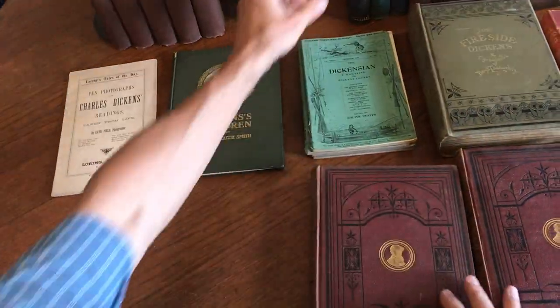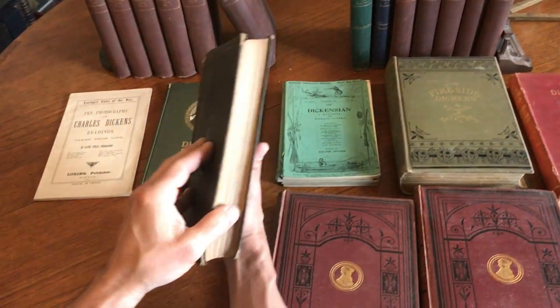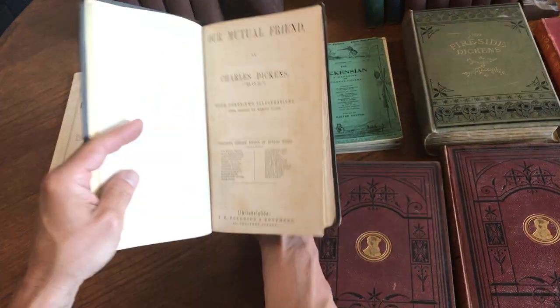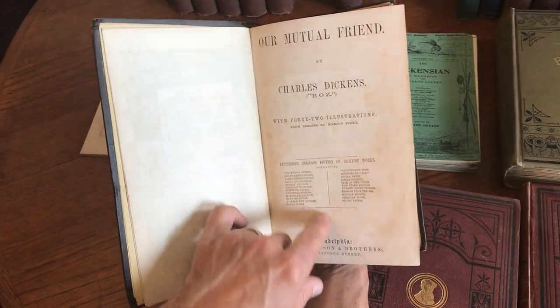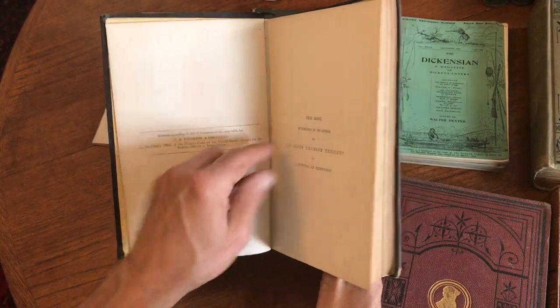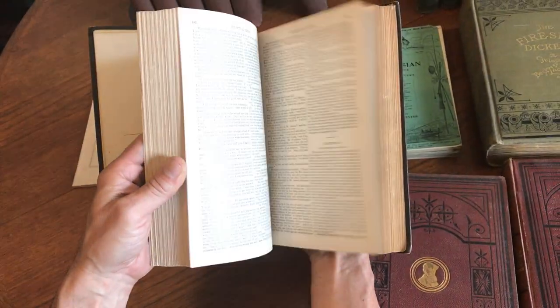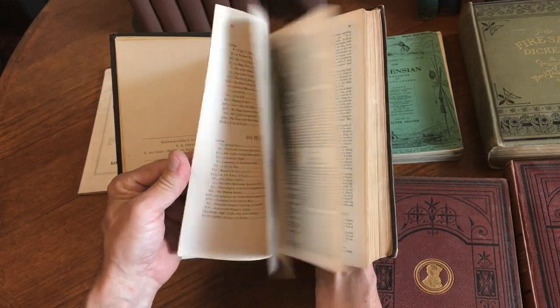Next we've got this mid-19th century cloth-bound early edition of 'Our Mutual Friend' with 42 illustrations by Marcus Stone. This is Philadelphia by Peterson, 1865 — so Civil War era — and again we see illustrations throughout.